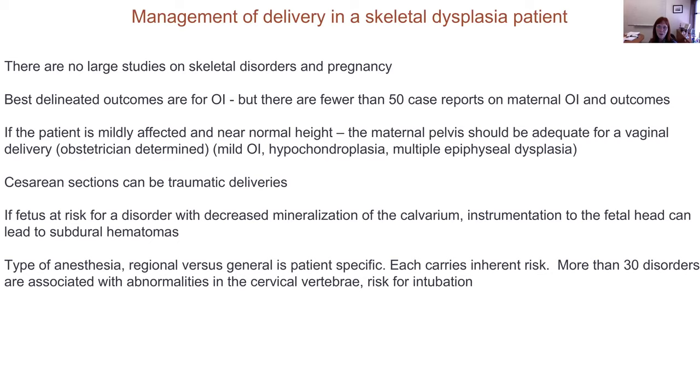If the mother or the fetus has a risk for demineralization such as OI, do not put an instrument on the fetal head because it can lead to a subdural hematoma. For example, if the mother has mild OI, near average stature, having a vaginal delivery, and you don't know whether the fetus has OI — it's a 50/50 risk — please avoid forceps or vacuum on the fetal head if at all possible. Regarding anesthesia, whether regional versus general is very patient-specific. More than 30 disorders have been documented to have abnormalities in the cervical vertebral bodies, so the anesthesiologist must be educated about the risk during rapid sequence intubation.